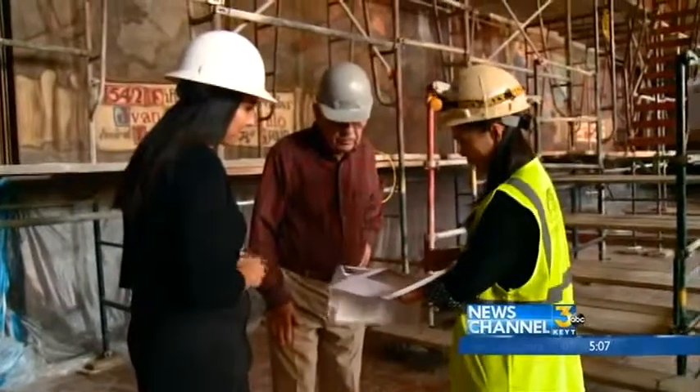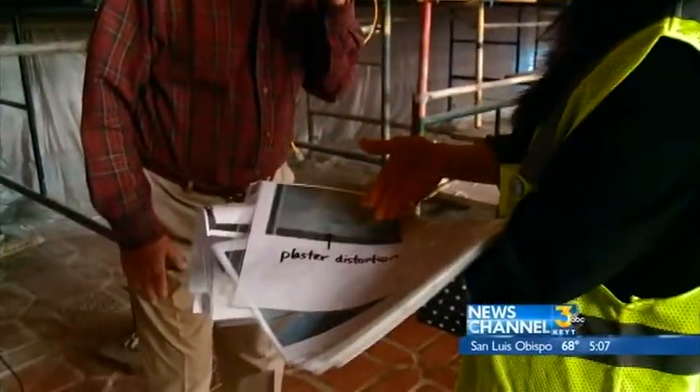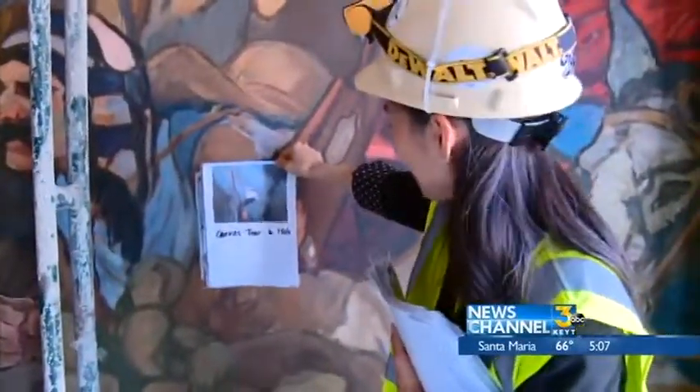Kumiko Hisano was part of the team to clean up the artwork, and says it will last for many more years to come. "I was so honored to be here, to start with, working on this beautiful mural. And then the reaction that we get from the people who visit, people who work here — it's amazing."